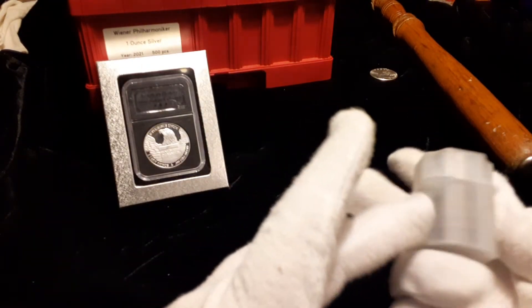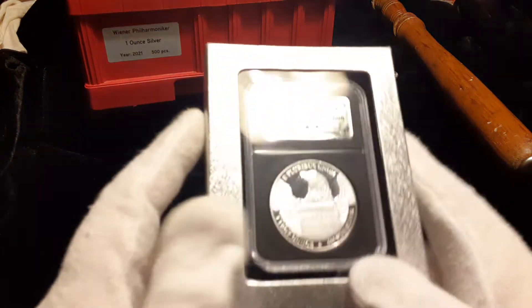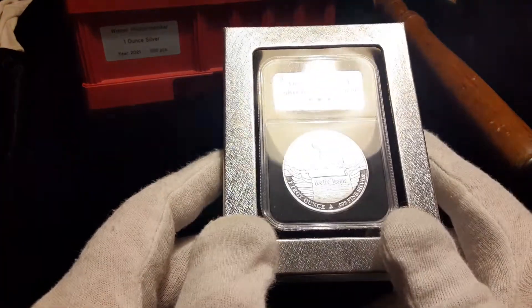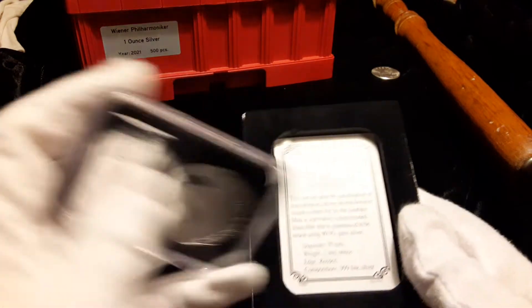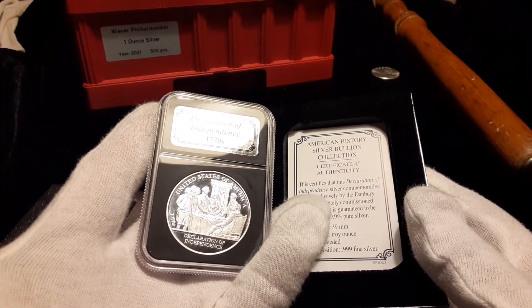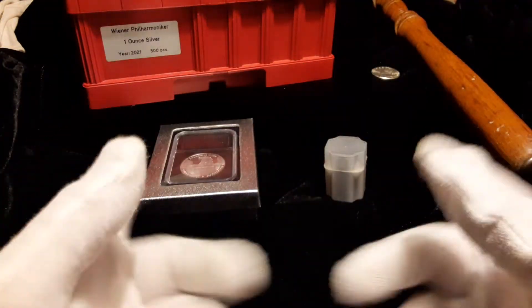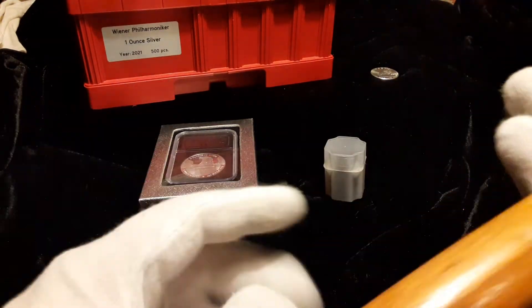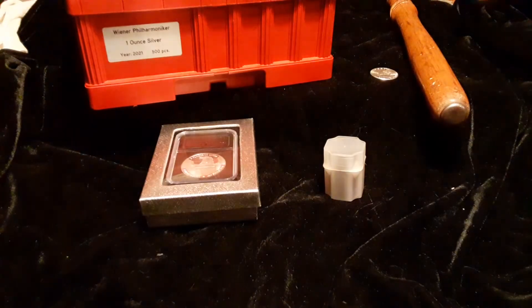Let me know what you think about the British copper pennies and the Dan Barry silver round — one of the reasons I liked it was because it featured the Declaration of Independence, which is part of our history. Those are always fun designs on silver coins. Does anybody remember your granddad or great-granddad carrying one of these pennies back in the day? Let me know down below, and I will see you on another video. Thank you.